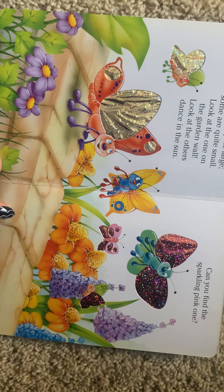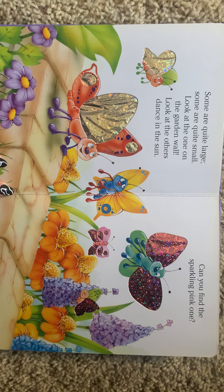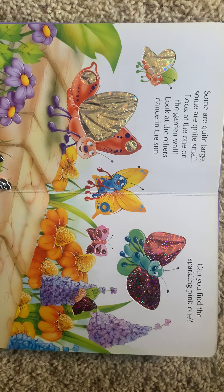Some are quite large, some are quite small. Look at one on the garden wall. Look at the others dance in the sun. Can you find the sparkling pink one?